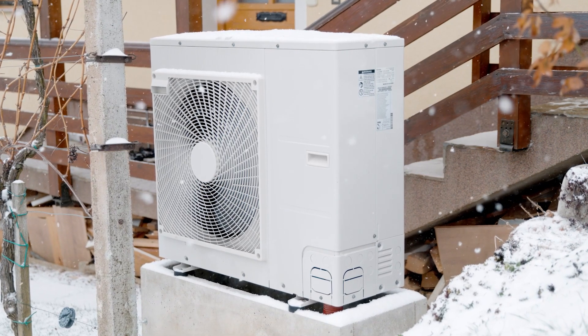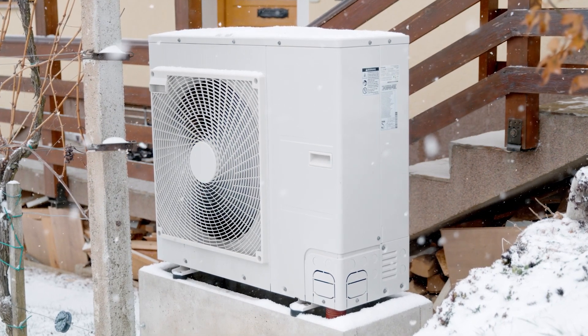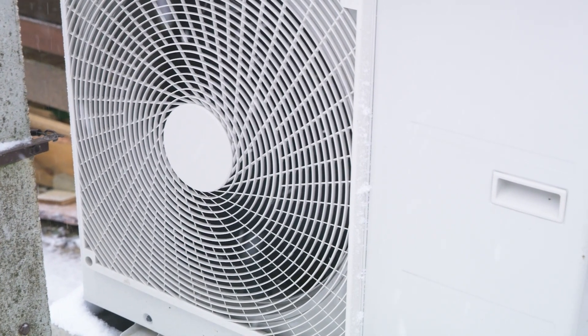In upstate New York, we can have some pretty extreme winters. A new generation heat pump technology is three times more efficient and effective even in below zero temperatures. They've earned higher SEER ratings and have gained lots of popularity.